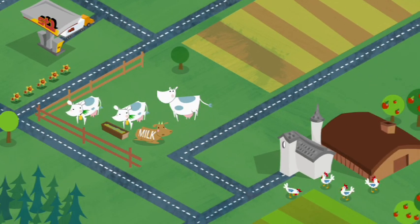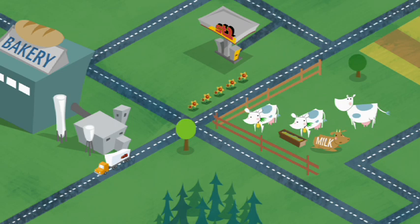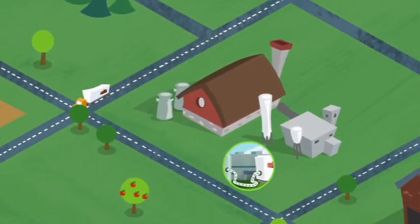The same container trucks that restock petrol stations are used to move the ethanol from these small units to a larger plant. On their way back from the petrol stations, they simply fill their tank with ethanol, so we avoid driving empty trucks around.